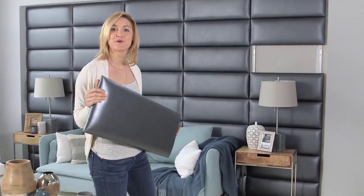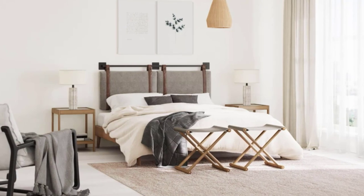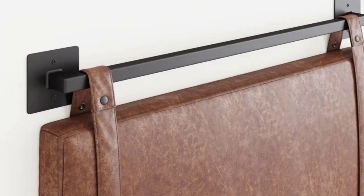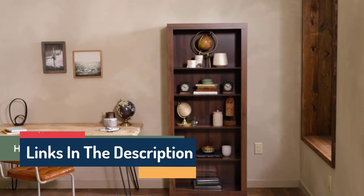Hello guys, today in this video we are going to help you find out the best headboards on the market. I made this list based on my personal opinion and tried to list them based on their quality, durability, customer reviews, and more. If you want to see their price and find out more information about them, you can check the links in the description below.